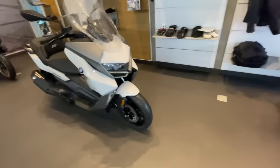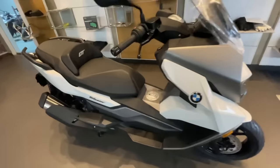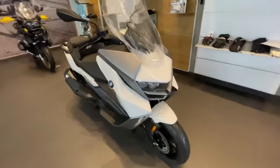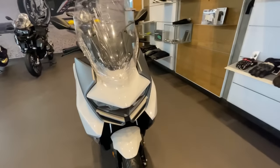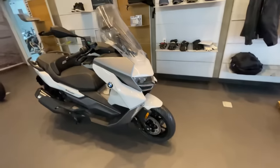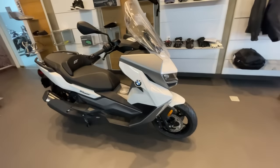Here we go — BMW's maxi scooter, which is the C400 GT. It has a 350cc engine. This bike scooter is priced at ₹9,40,000 showroom price for this specific color.